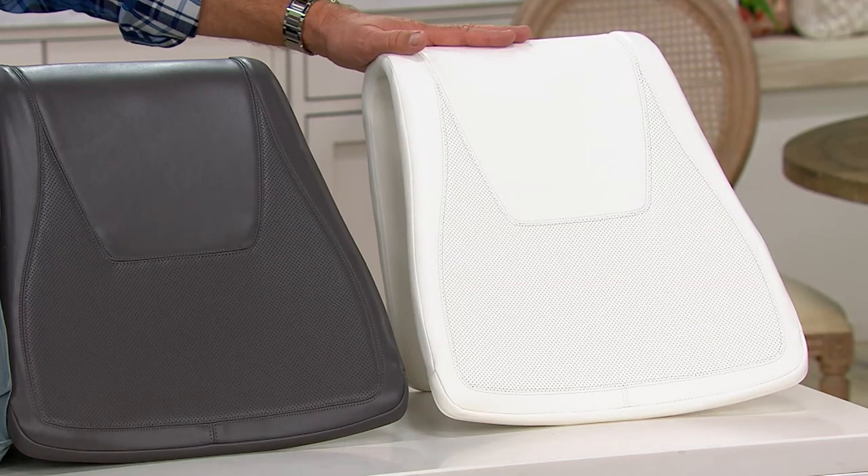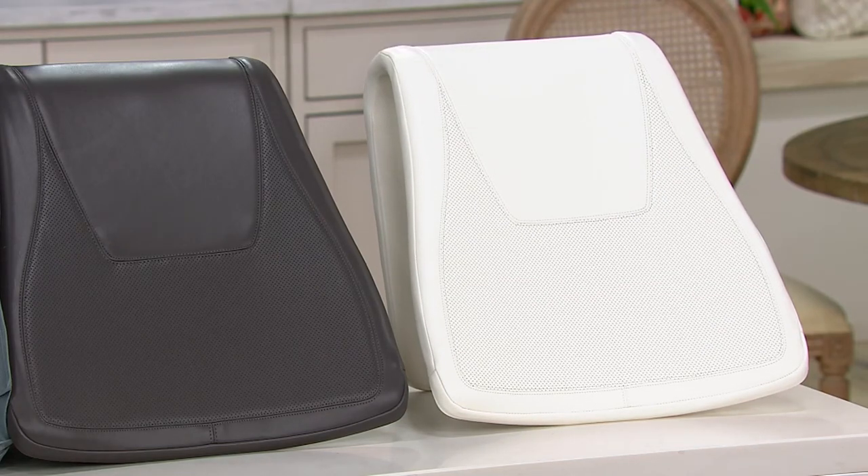Is this one size fits most? With the rock levels, you're going to be able to find your perfect rock, and in terms of the overall size, it's one size fits all.